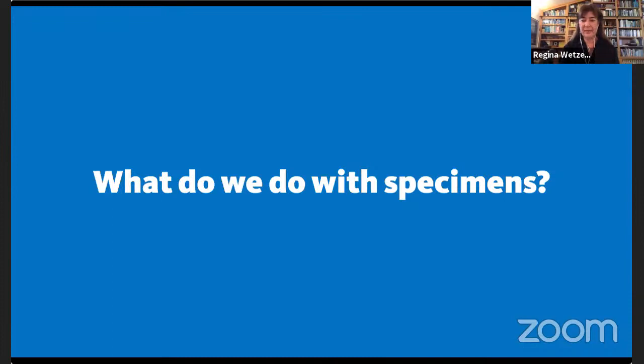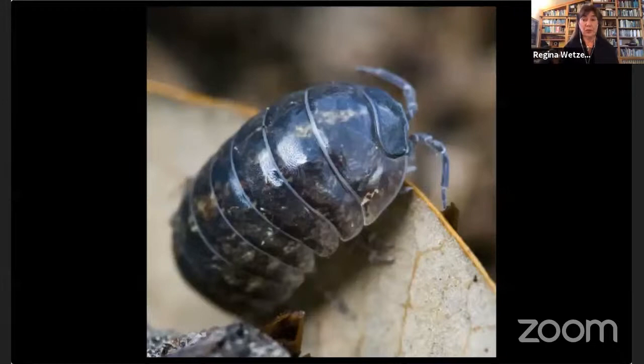Dr. Wetser came to the museum to work with someone who loved pill bugs and was curating them. It took a while, but she developed a fondness for them too, despite their many legs. Her earlier graduate work on snails was much simpler. She works on marine pill bugs — while the picture shown is of a terrestrial one like you'd find in your backyard that rolls into a little ball. There are many, many species that live in the ocean.